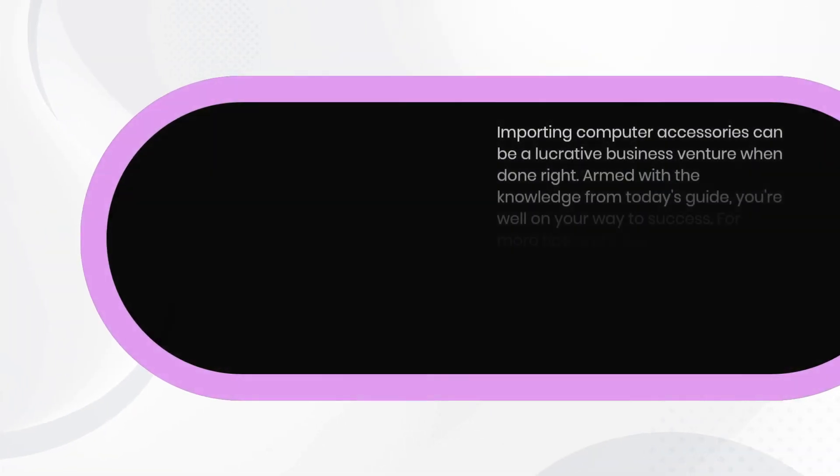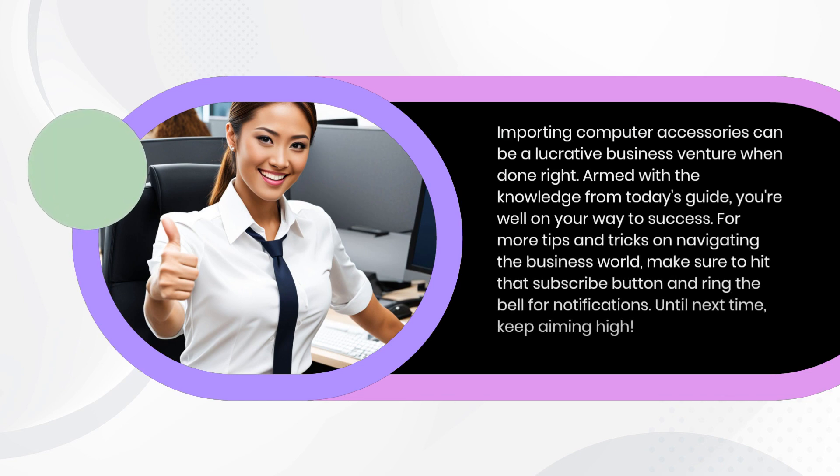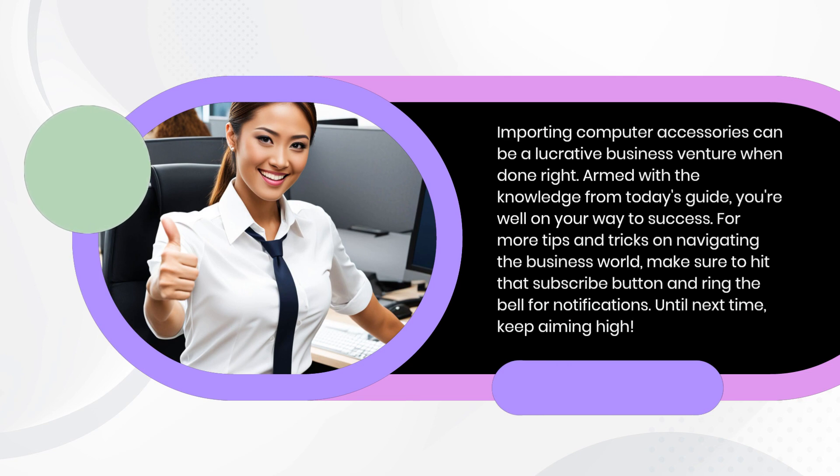Importing computer accessories can be a lucrative business venture when done right. Armed with the knowledge from today's guide, you're well on your way to success. For more tips and tricks on navigating the business world, make sure to hit that subscribe button and ring the bell for notifications. Until next time, keep aiming high!